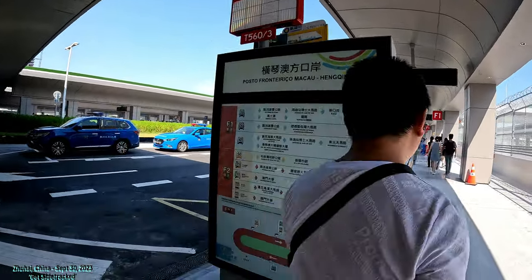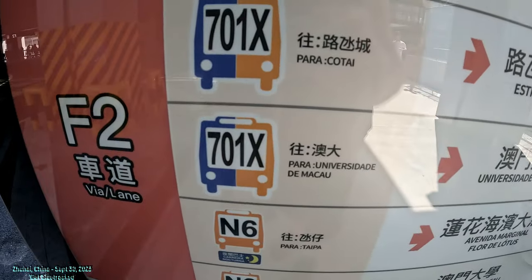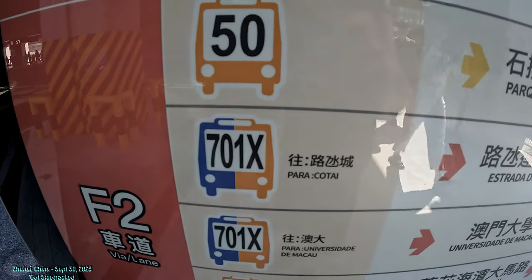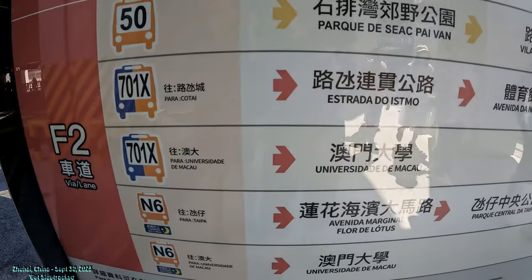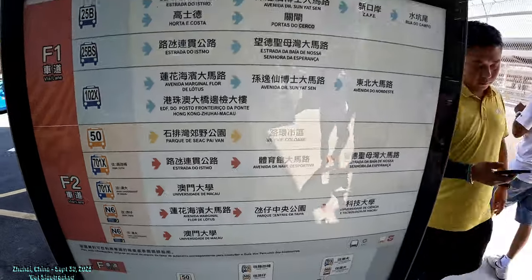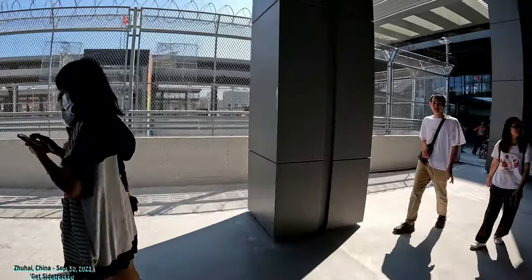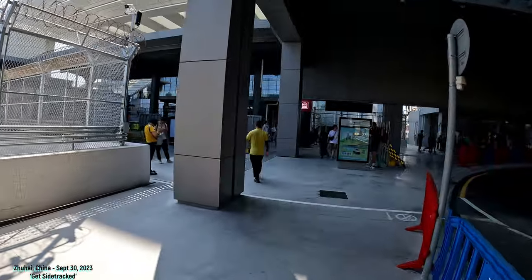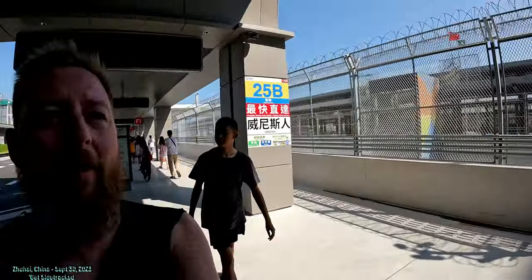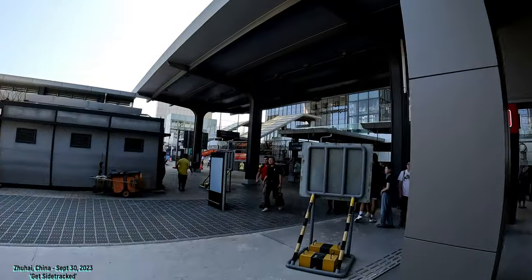There are probably more buses lined up right here. You can take the N6 buses at nighttime, 701X from the University of Macau, 50, 102, and 25B. This 701X is going to be from the University of Macau. Right over there is the University of Macau — you can see it through that way. So we're going to go on into the immigration. I can't bring the camera in, unfortunately.